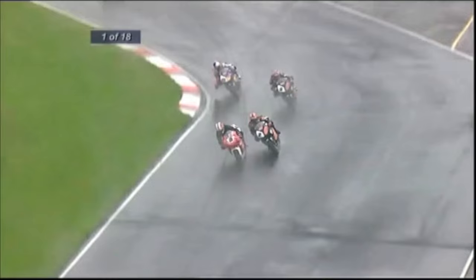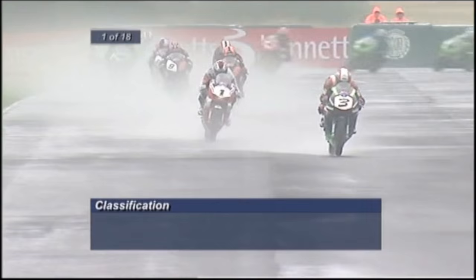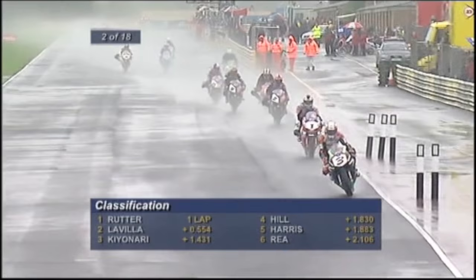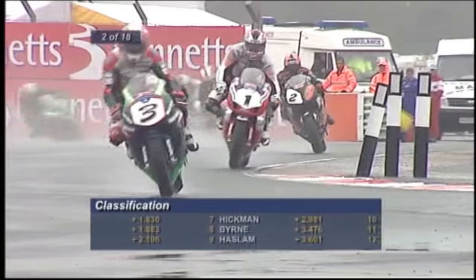The two HM Plant Hondas, numbers two and nine, locked together. There is Jonathan Ray in sixth. The young man could do a lot worse than follow these guys — but right he goes underneath Carl Harris. Jonathan Ray is not going to follow these guys around, he's going to mix it. Kianari going underneath Tommy Hill, so Kianari knows that his 17-point championship lead is very, very small indeed.